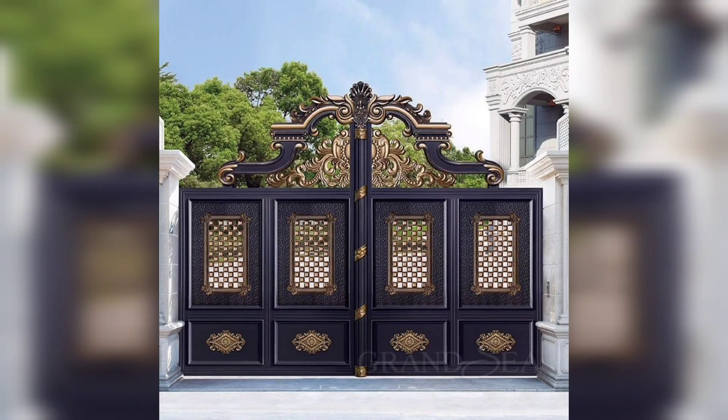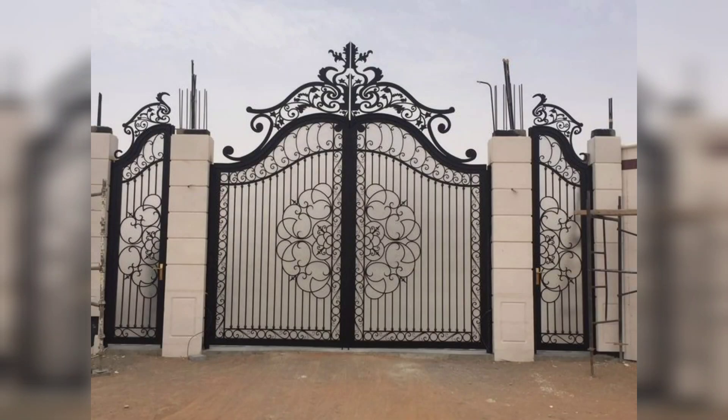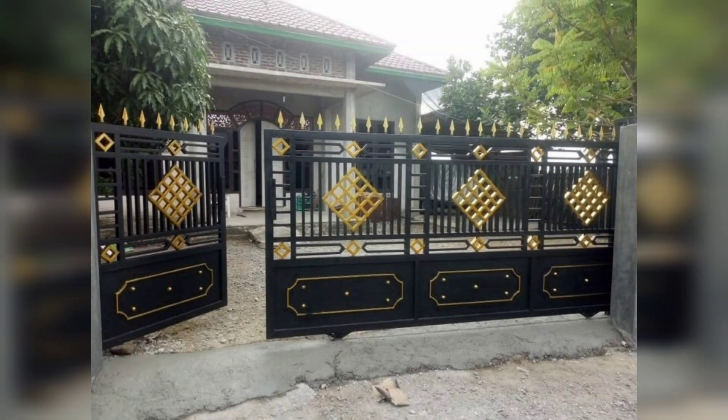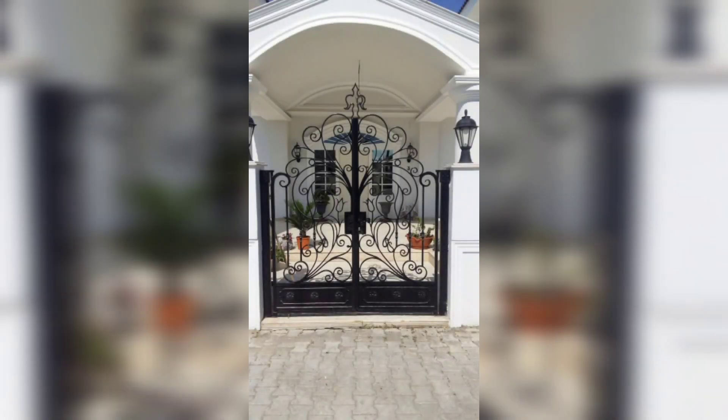What sets iron gates apart is not just their history but their durability. Crafted with precision, these gates withstand the test of time, becoming a lasting investment that requires minimal maintenance. A modern home, a traditional dwelling, or anything in between — iron main gates effortlessly complement any architectural style, and their versatility knows no bounds.